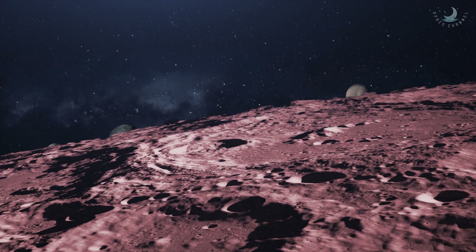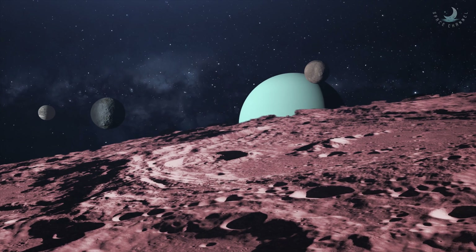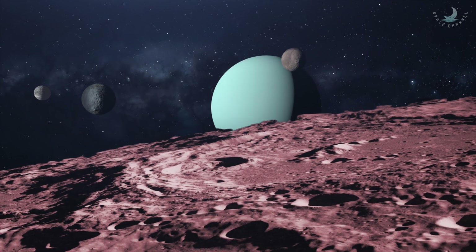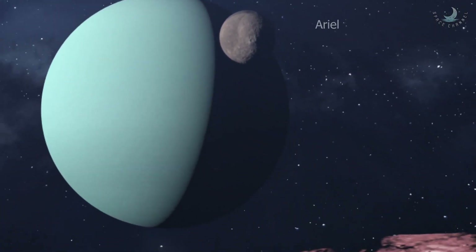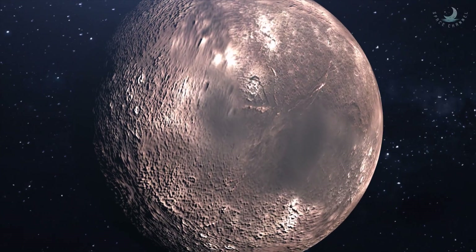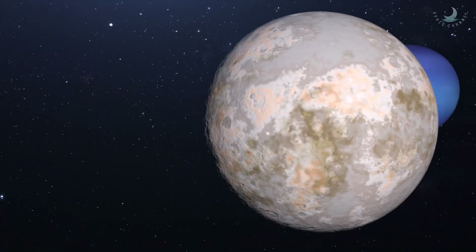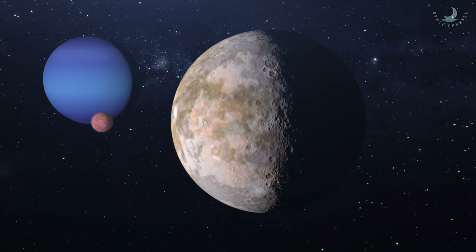Of the five major moons, it is also the second farthest moon from its parent planet. Titania and Ariel appear quite similar, though Ariel is 25% smaller. Although it is the largest moon of Uranus, it is much smaller than Triton, the largest moon of Uranus' sister planet Neptune.